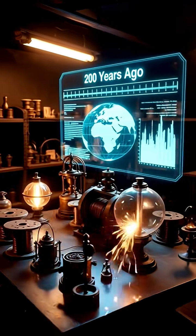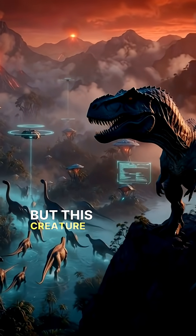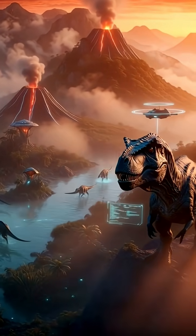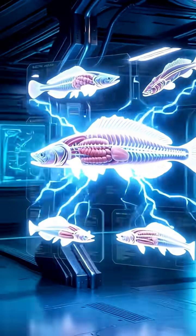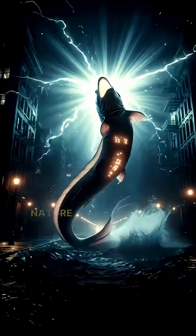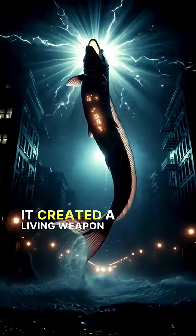Humans learned to create electricity just a few centuries ago. But this creature? It has been mastering it for millions of years. No wires, no tools, just living flesh generating raw power. Nature didn't create a device. It created a living weapon.